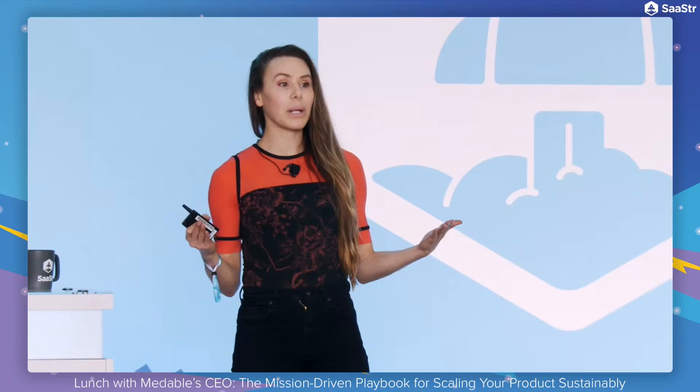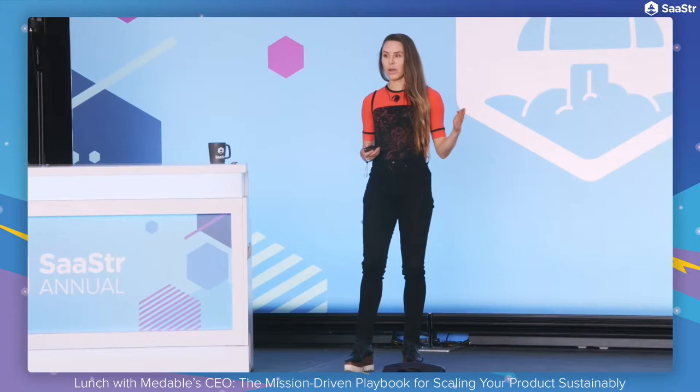Our mission at Medable is why I'm here and why everyone in our company is here. It's certainly what has driven our product, because bringing technology into something as complicated as clinical trial development is not easy. But if you've got that North Star mission — enable effective therapies to reach patients faster — it becomes a guiding light for solving a really, really hard problem.